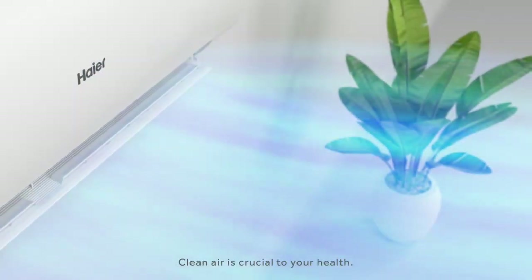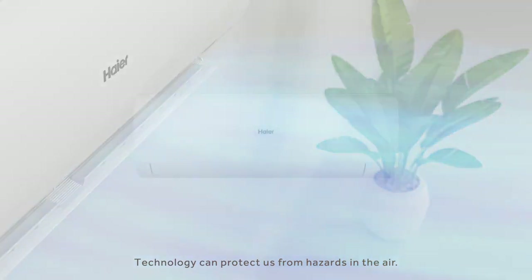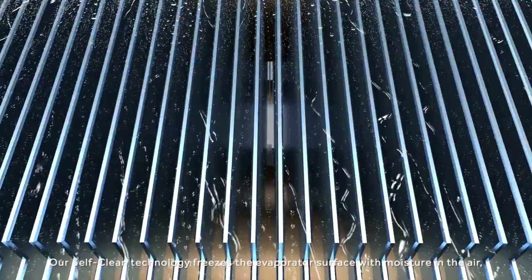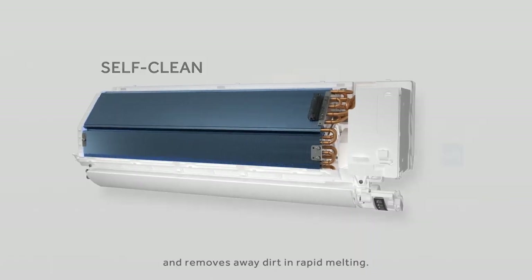Clean air is crucial to your health. Technology can protect us from hazards in the air. Dirt on the evaporator compromises room air quality. Our self-clean technology freezes the evaporator surface with moisture in the air, and removes dirt in rapid melting.